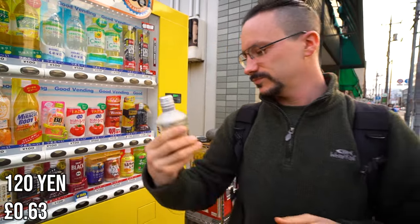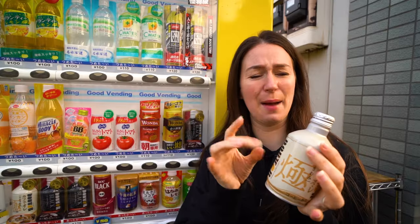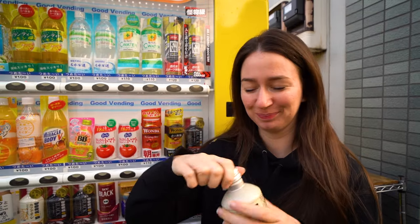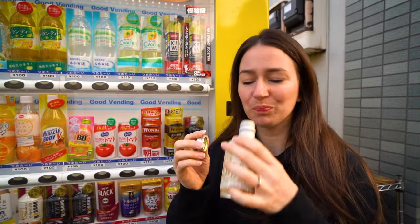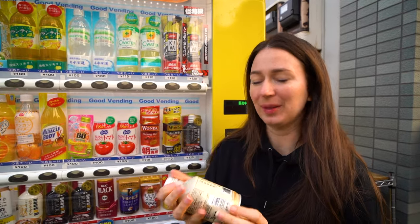120 yen. 6.5 out of 10. It is so warm — it is freezing in Tokyo right now, about 7 degrees, and this is like a metal can. Oh yes, that is gorgeous. It is quite sweet still. I'm going to give that probably a 7 out of 10.